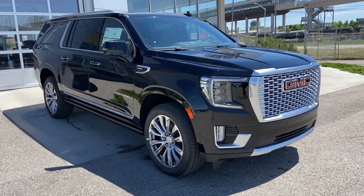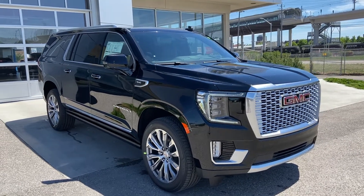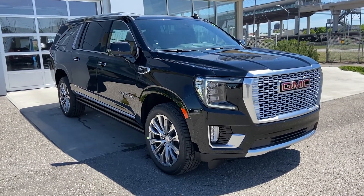Welcome to the brand new 2021 GMC Yukon Denali XL. The Denali is powered by a 6.2 liter V8 engine mated to a 10-speed automatic transmission.